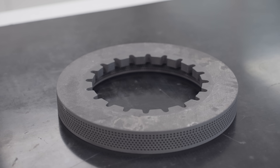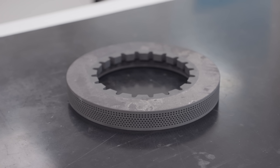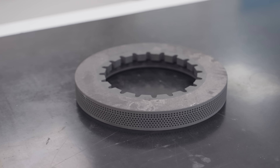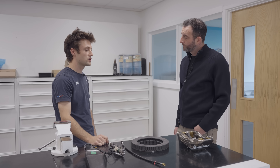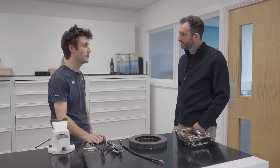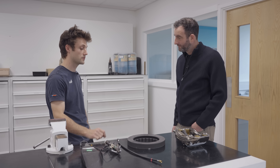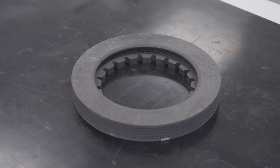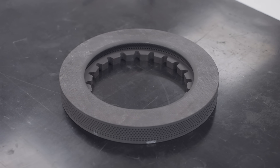The brake discs in Formula One are made from carbon-carbon composite — a combination of two types of carbon that creates an incredibly strong and heat-resistant material. And they don't come cheap. There's no regulation on them, but working in a cost-capped environment, discs are rather expensive pieces at £10,000 per pair — so £20,000 per car just on discs. If you're fitting new ones every time you go out, you'd soon chew through the cost cap. These discs are beautifully engineered to handle the incredible loads.